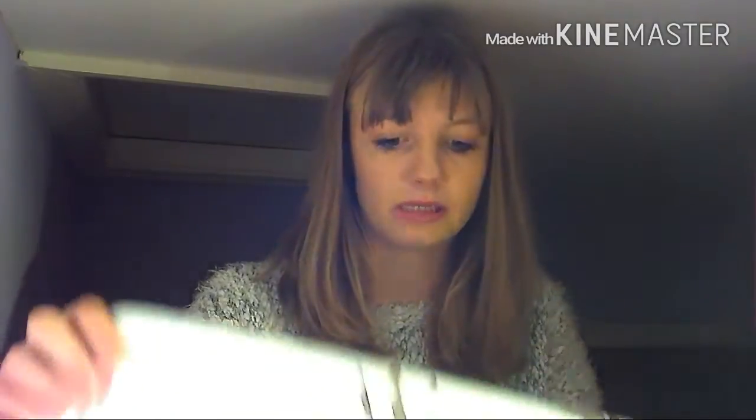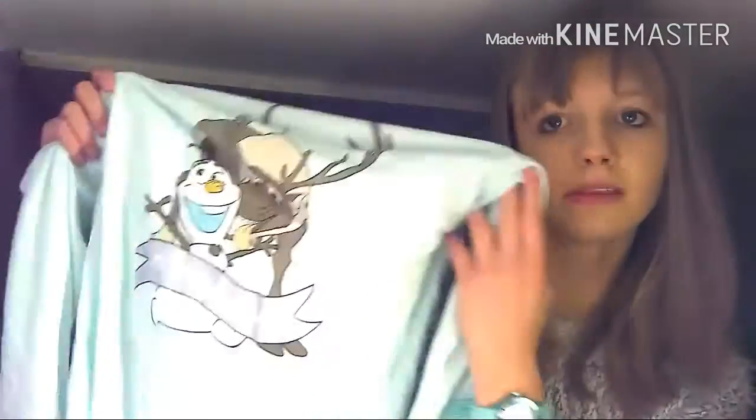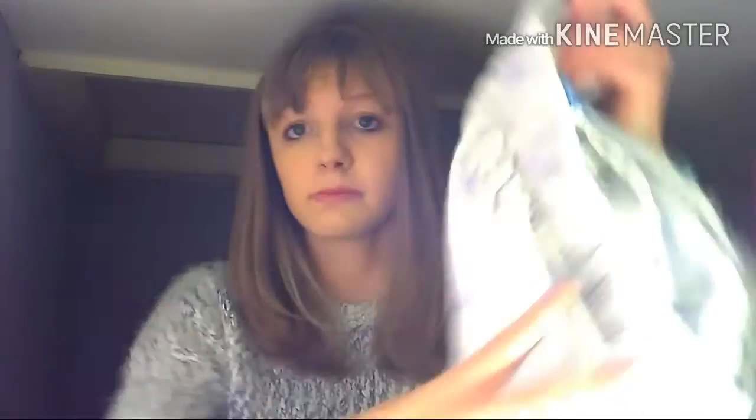These are the other ones for actually sleeping in and they're Frozen — I love Frozen, okay don't kill me! It says 'Do you want to build a snowman? No time to build a snowman.' I really really like them and they're not too thick so they're just right. These are the bottoms.